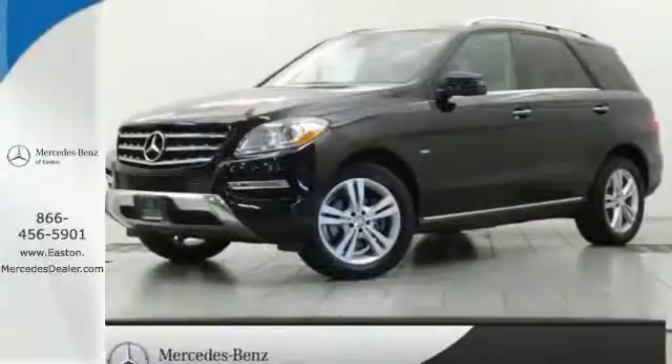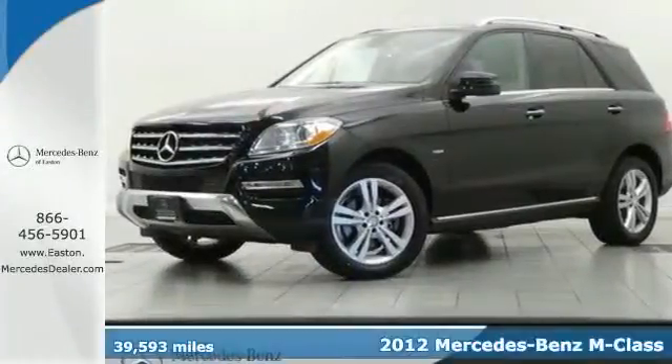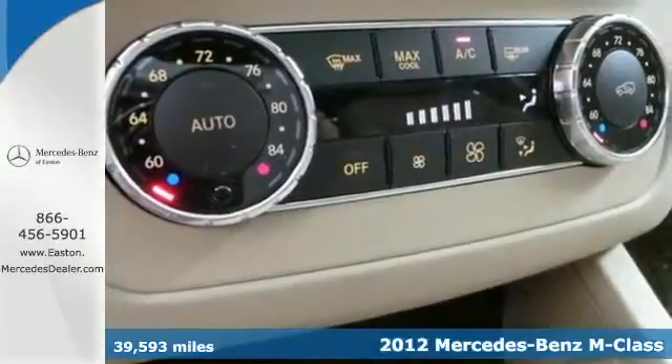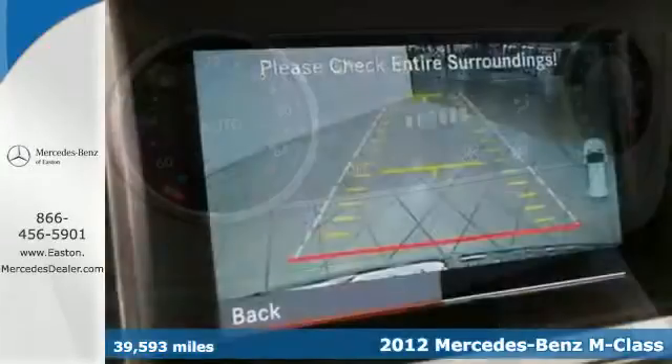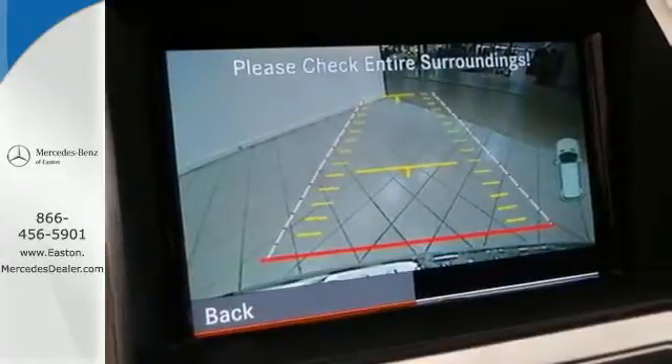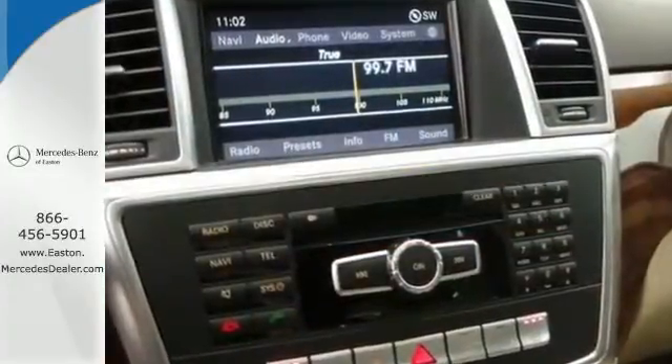Click the link below to schedule a test drive. Here's a 2012 Mercedes-Benz M-Class. This luxury SUV comes packed with amenities such as heated seats, a smart key system with remote central locking, and an onboard emergency SOS system.